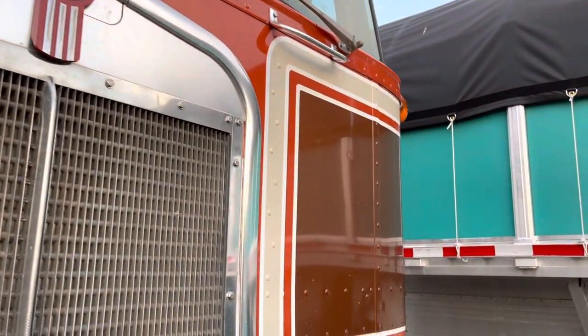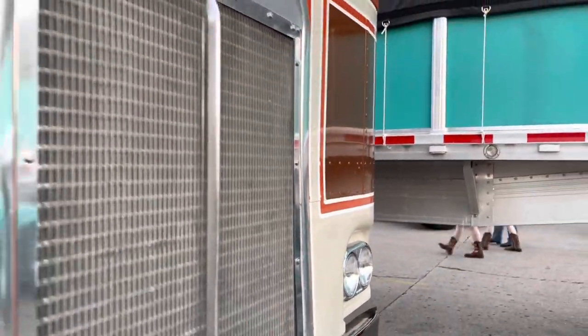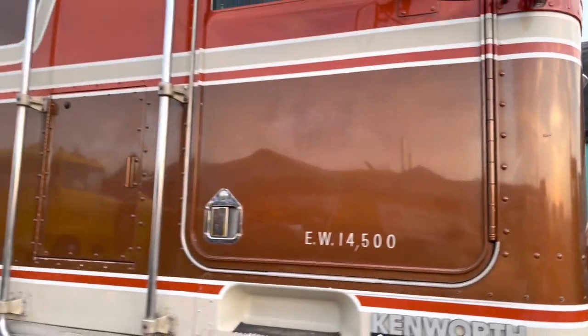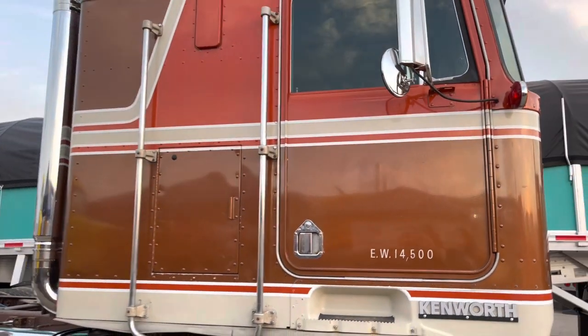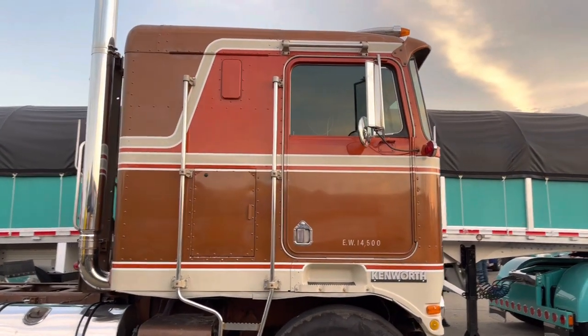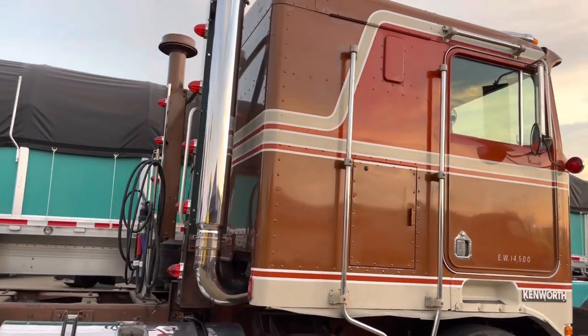We kind of call this our work in progress. It sat in the machine shed for years — bought it just kind of as a collector's item. The last couple years we've been polishing it and making it a little prettier, adding the fun lights and chrome, and just making it pretty.